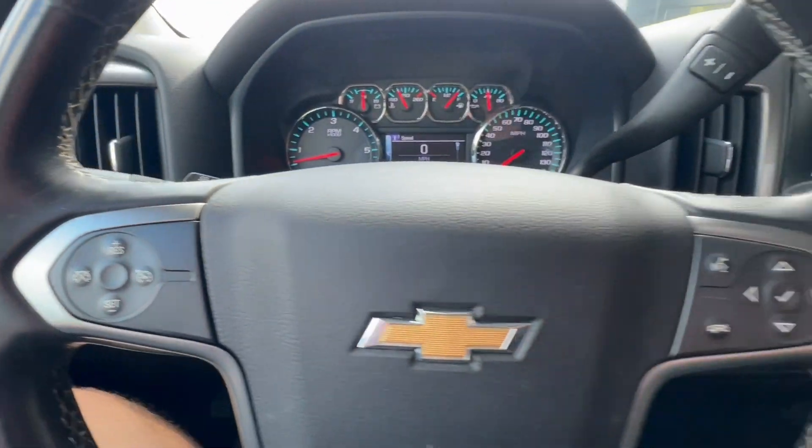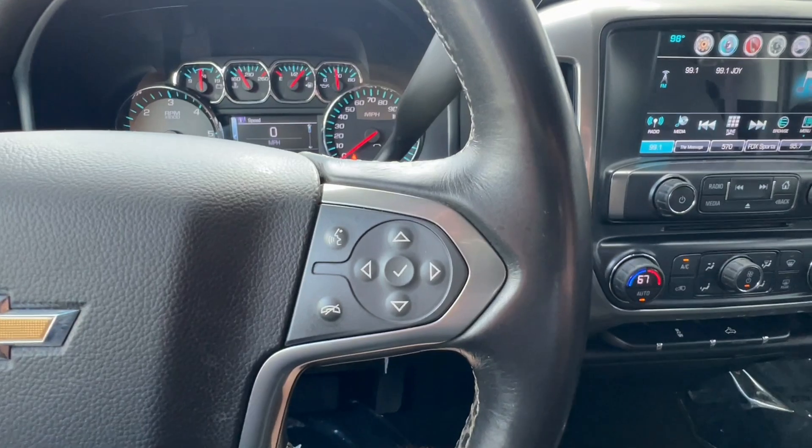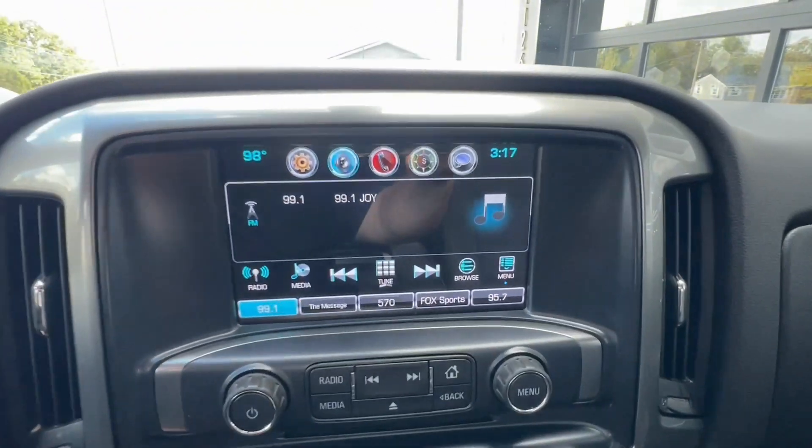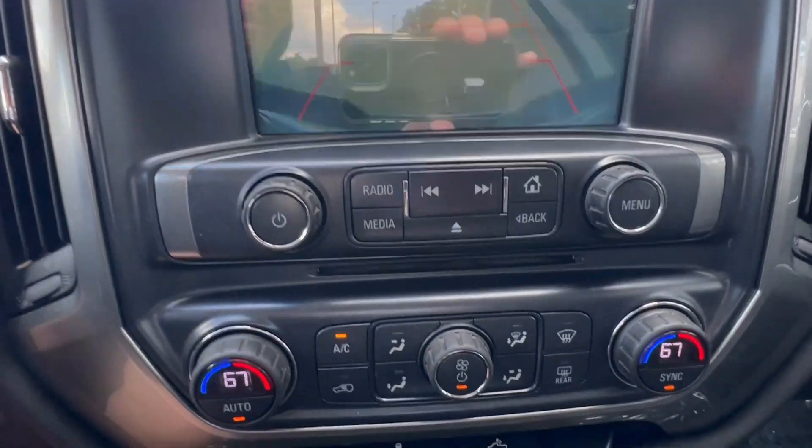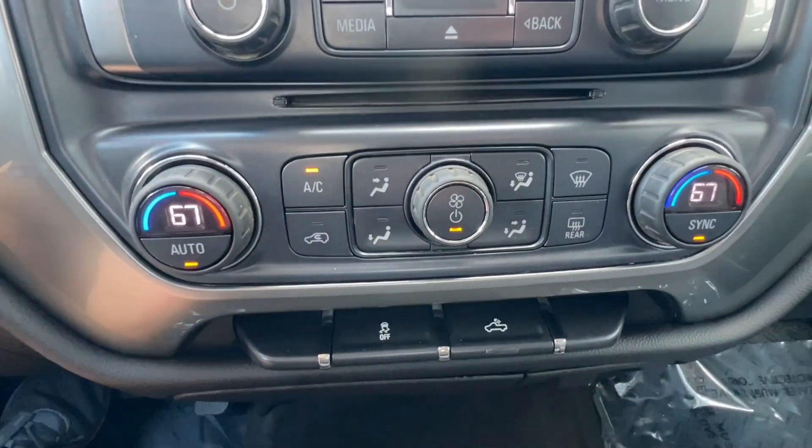The cruise control on the left-hand side also has tow brakes for the trail. And of course, there's a big screen in the middle — Joy FM rocking on the radio — along with a backup camera. Dual climate control there in the middle as well.